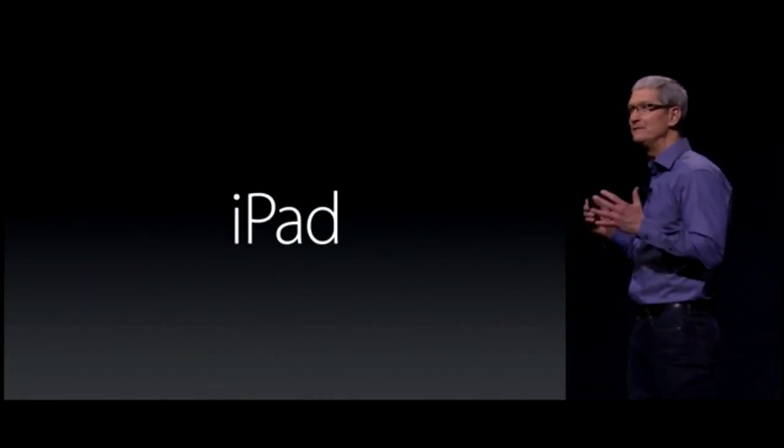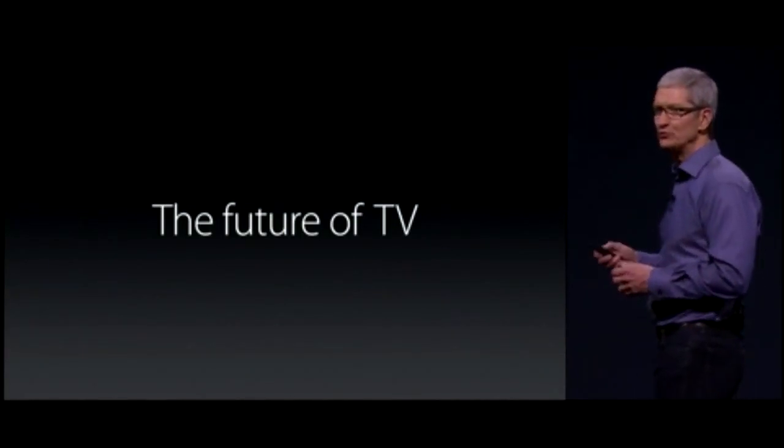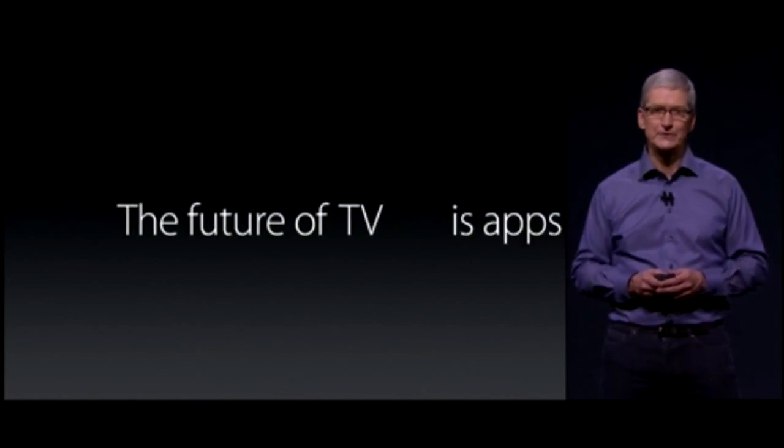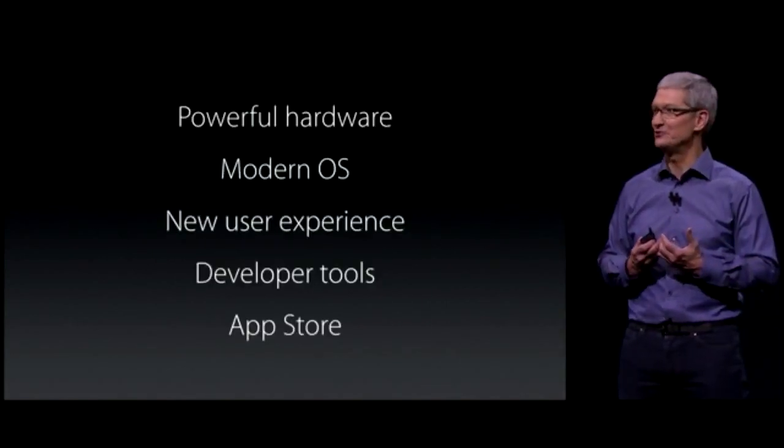I'd like to talk about an even larger screen. We believe the future of television is apps. Today, I'm thrilled to show you the new Apple TV.